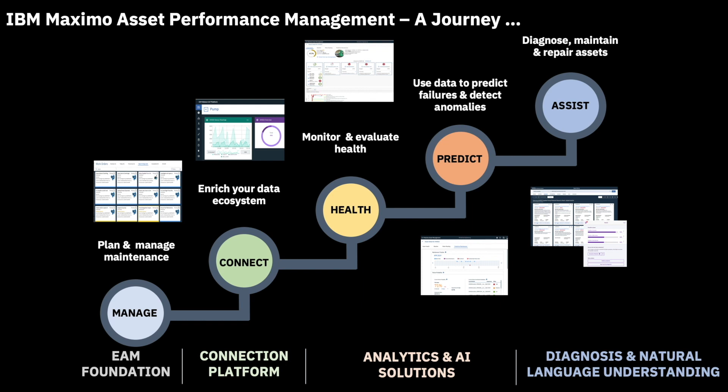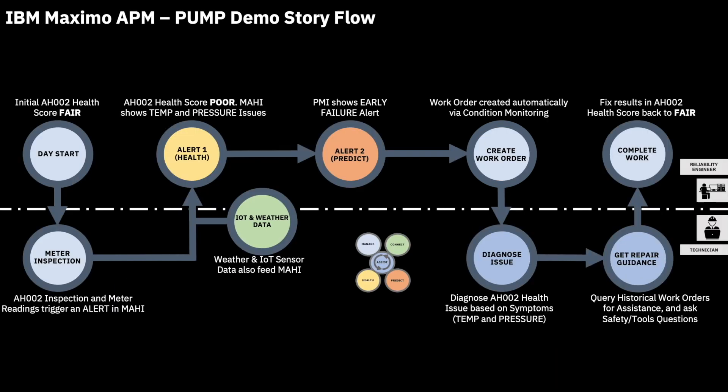Finally, assist. Using both the diagnosis and Watson Natural Language Understanding capabilities of Equipment Maintenance Assistant, a.k.a. EMA, field technicians can now prepare and accelerate their asset maintenance interventions by asking questions in plain English and finding the most likely causes of a problem based on reported symptoms. In this demo, covering the five APM areas we just described, we will follow a day in the life of a reliability engineer, Paulina, and a field technician, Christoph.